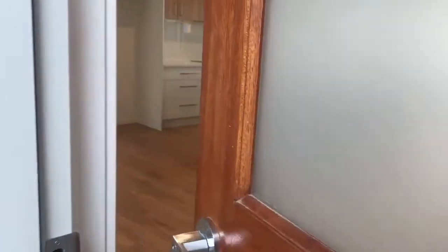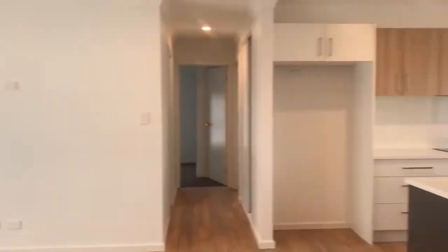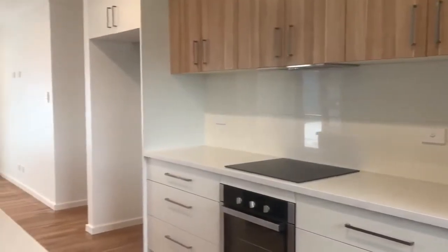Welcome to one of two Tenderway St. Leonard's. This property is a newly built two-bedroom and two-bathroom unit. Renting price is $3.90 per week.